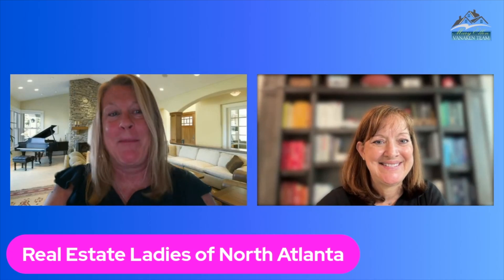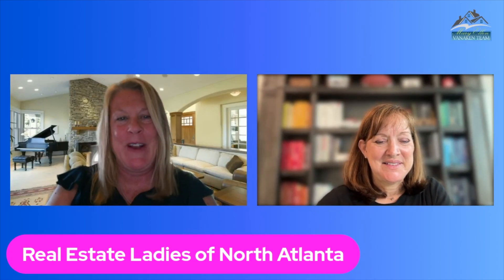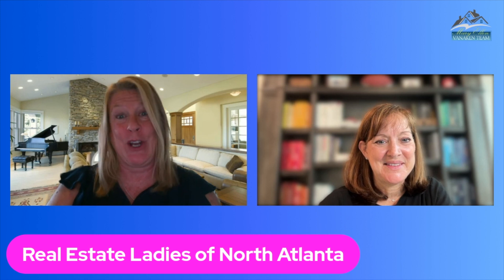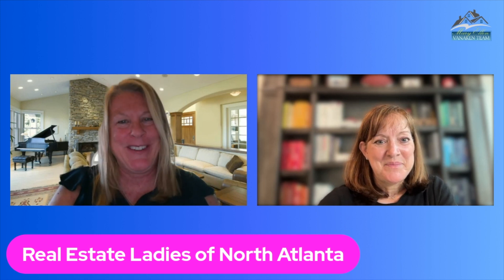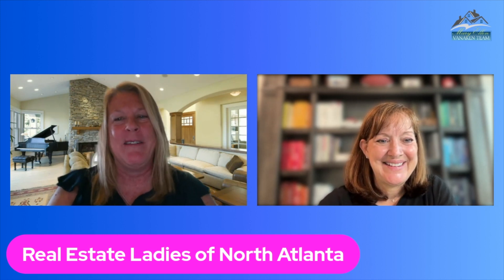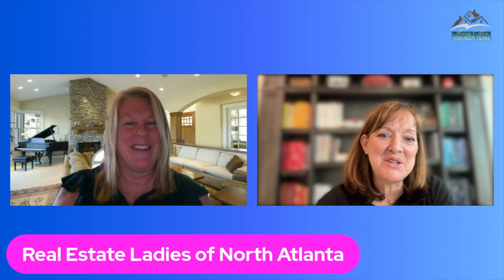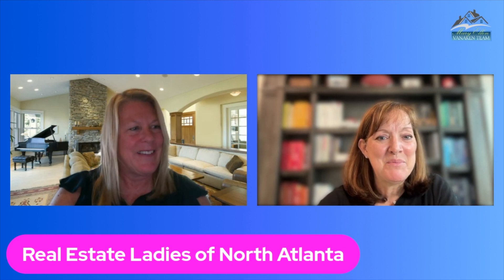Welcome everyone to another episode of Real Estate Ladies of North Atlanta — Mary Ellen Vinokin and Susan Jennings. We are going to talk about how to get your home ready for a showing when you list it. We want to make a positive impression when we open the front door and have buyers come through our homes.